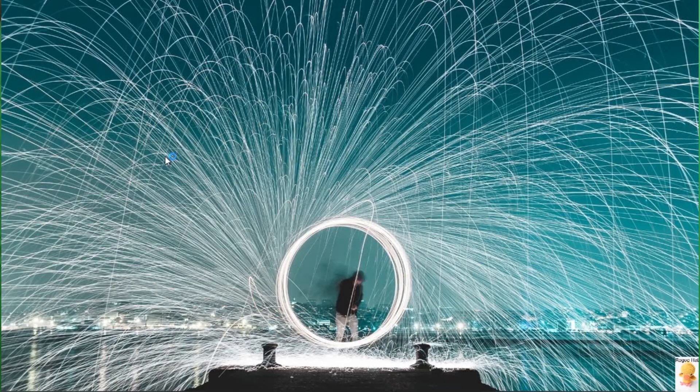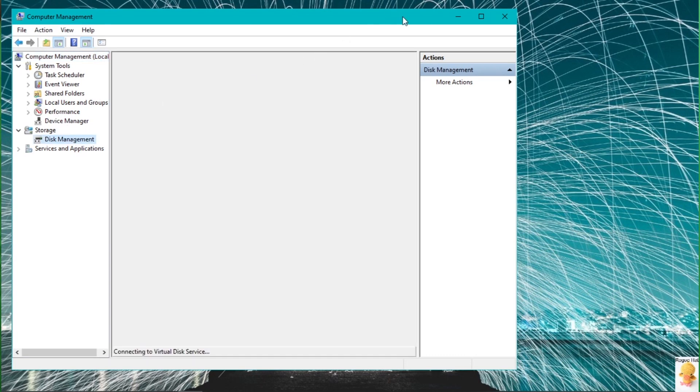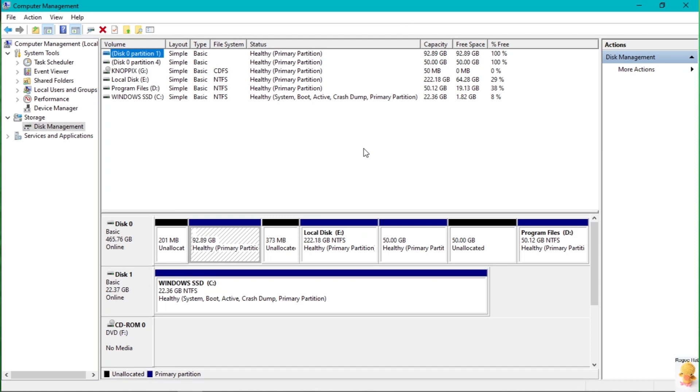I tried brute forcing and dictionary methods and couldn't break the password. Then it hit me — I just had to disconnect the hard drive and attach it to my computer using a USB adapter. Fortunately I had one of these IDE-to-USB connectors lying around. You can connect it to a 2.5-inch IDE drive or a 3.5-inch IDE hard drive with an external power adapter. I plugged in the USB and nothing — the drive wasn't showing up in Windows Explorer. I went into Disk Management and the drive was there. My idea was to format it to get rid of the password, but I couldn't — it always gave me an error.